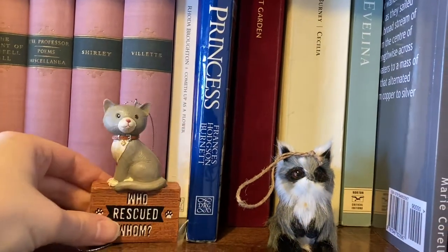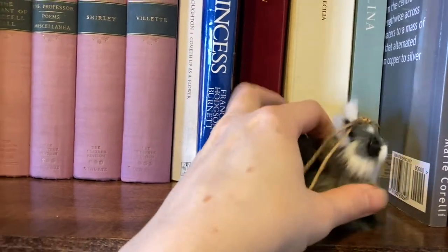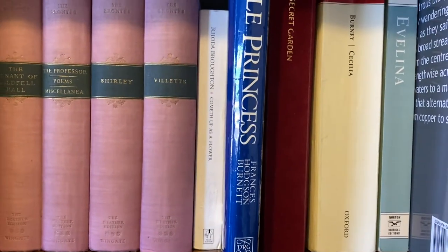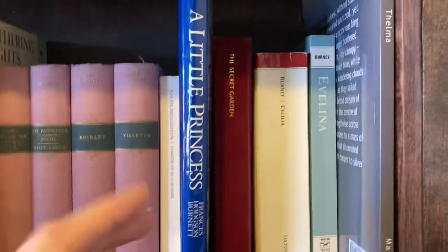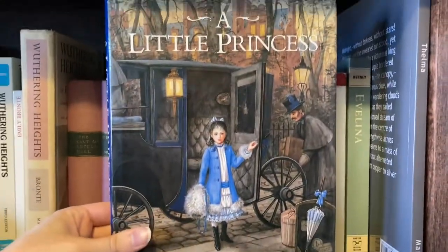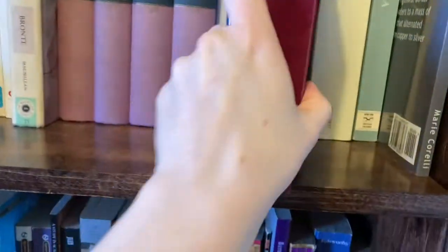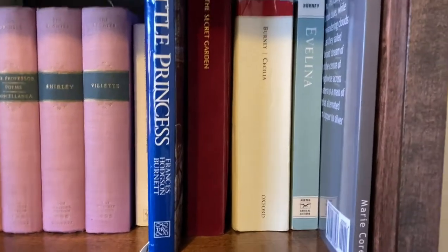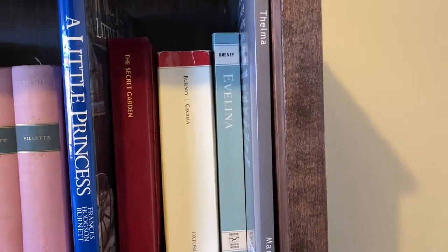Then we've got some little Christmas ornaments. Rescue Kitty: Who Rescued Whom — my mom got us that for Christmas this year. And then this is from my roommates at my old house; I don't know if it's a raccoon or what, but it's adorable. We've got another Victorian novel, Rhoda Broughton's Cometh Up as a Flower — that's for my exams. And two of my favorite children's classics: A Little Princess, my all-time favorite by Frances Hodgson Burnett, and The Secret Garden. Then Frances Burney's Cecilia and Evelina, and Mary Corelli's Thelma at the end.